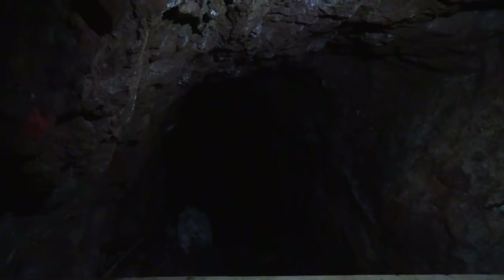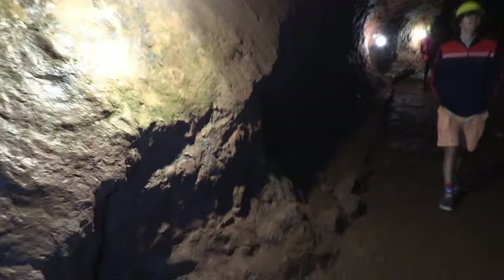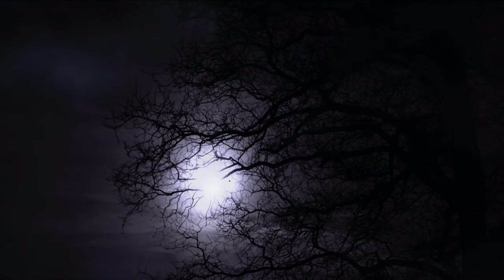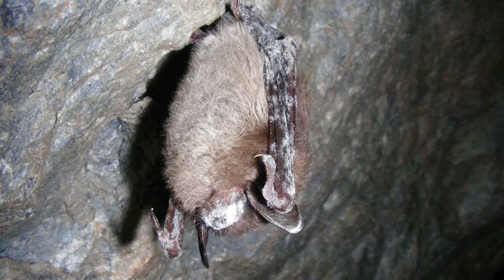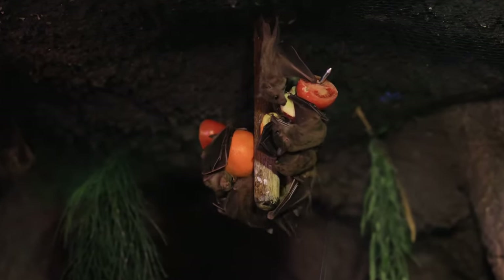Be aware — bats live in this mine. A lot of them, and they're busy. You can hear them squeaking and see them flying very close. The bats may freak some people out, but their presence is positive. Bat populations across the nation have been decimated by white nose syndrome, a fungus visible on muzzles and wings of infected bats. You can help prevent the spread by cleaning your shoes and clothing between visits to caves or mines.